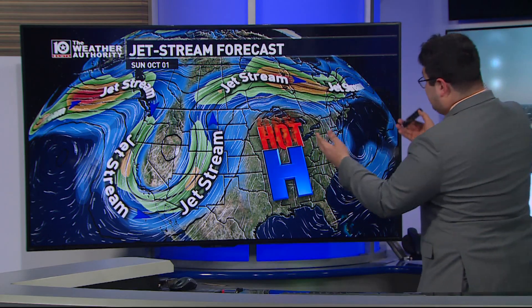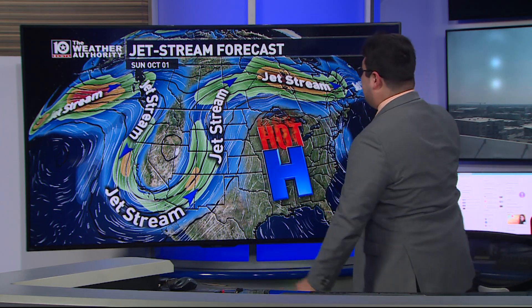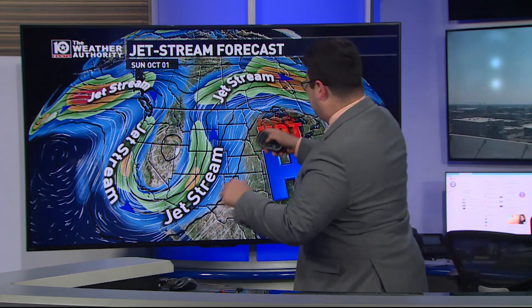We have to take a look at the jet stream. On October 1st, you can see it is much, much farther south than it usually is during the summertime months. Traditionally, the jet stream is all the way up into Canada during summer, but now that it's starting to sink southward, that is a sign that the seasons are changing. The jet stream is one of the main drivers of the weather across the United States during the fall and springtime months. We're going to start out October with a big ridge of high pressure across the central and eastern U.S., which is one of the reasons for this big drop in the jet stream.